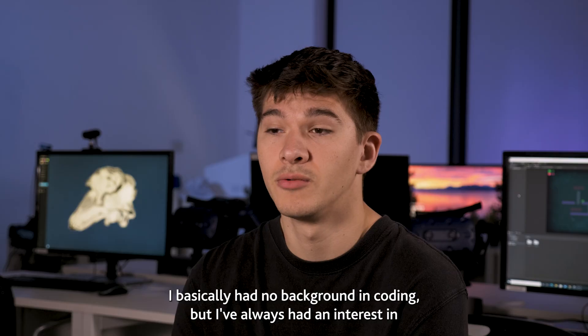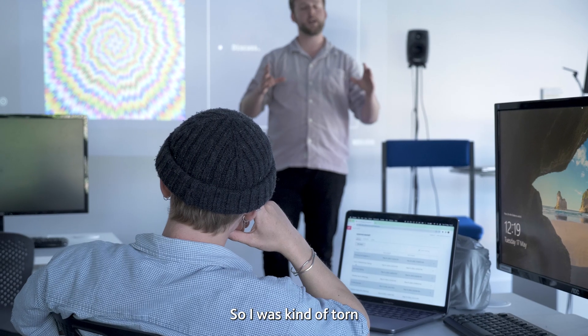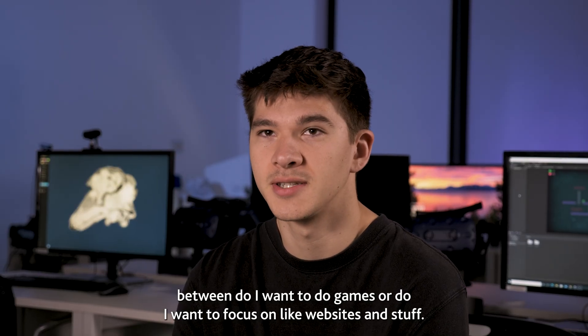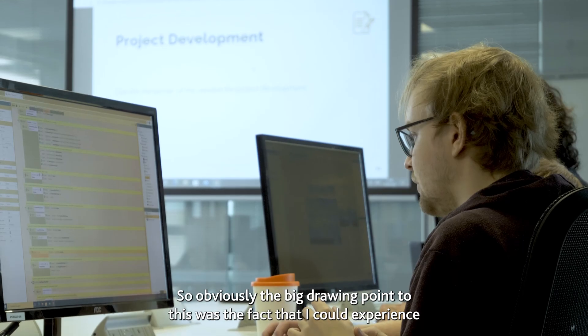I basically had no background in coding but I've always had an interest in technology and what that would be about. I was kind of torn between do I want to do games or do I want to focus on websites and stuff, so obviously the big drawing point to this was the fact that I could experience a bit of both.